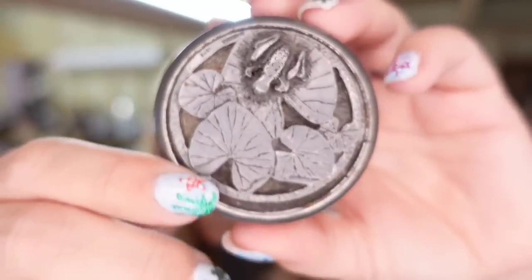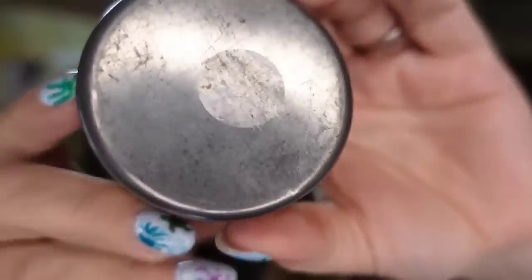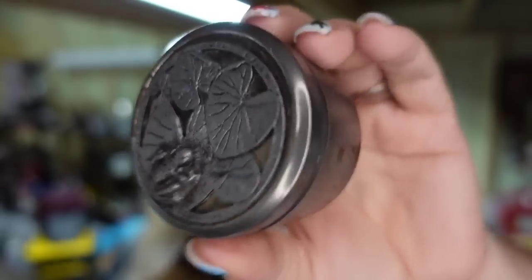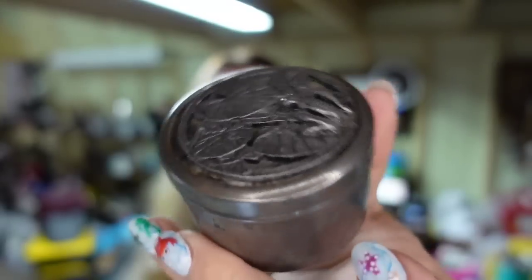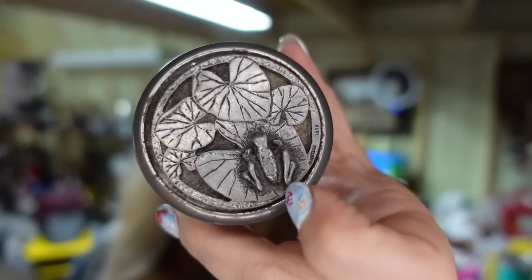Up next is a really cute little pewter jewelry box. This one sold on Etsy as well for $30. I only paid $3, so this one's about a $23 to $24 profit. I've had this one close to a year.